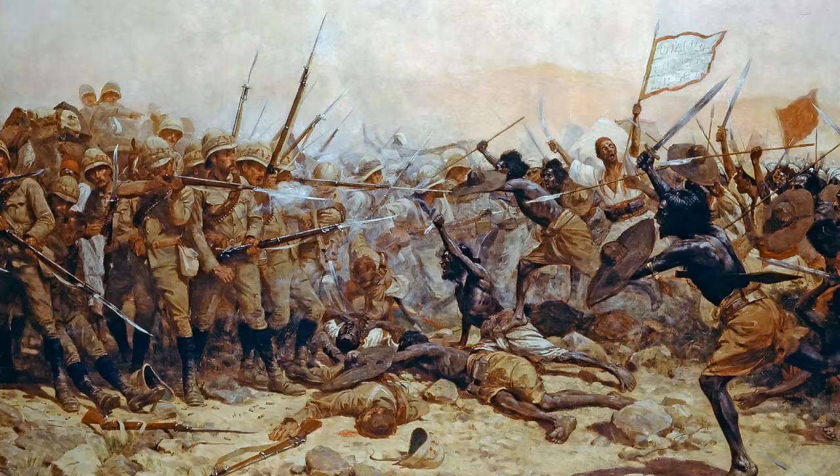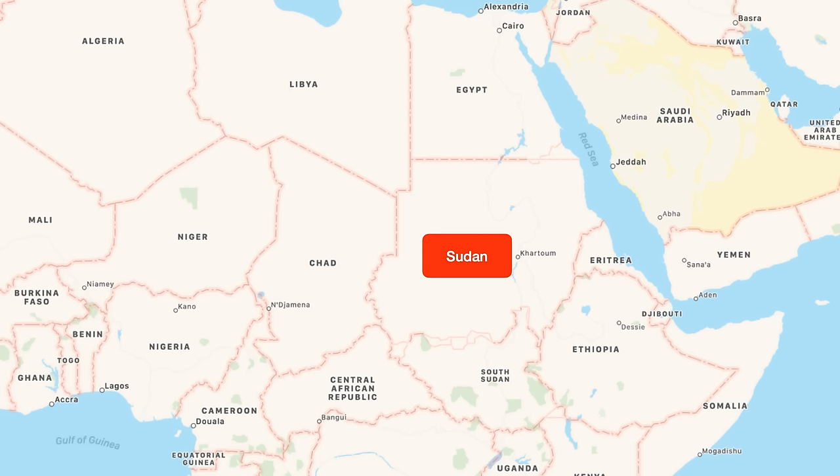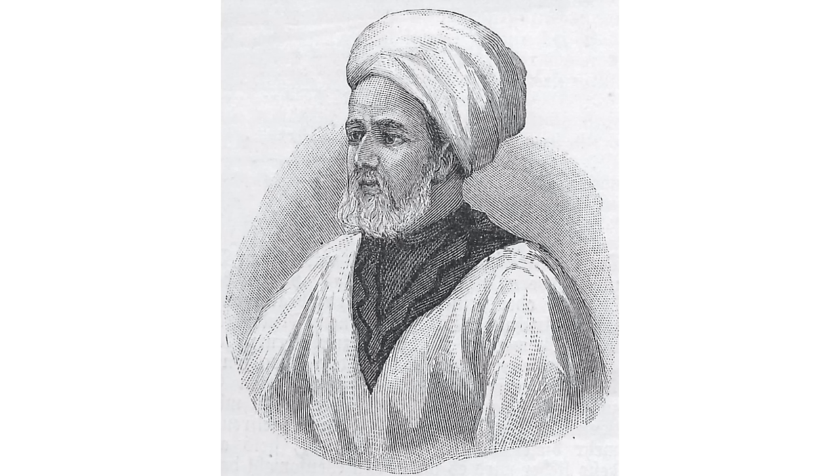I've told a fair few stories about this period including General Gordon and the Nile expedition to rescue him from Khartoum, along with some of the epic battles such as Abu Klea, Tamai and El Teb. Suffice to say, the revolution by the Mahdi kicked the Egyptians and their British allies out of the country, and an independent Islamic state was established which managed to hold out as Africa was gobbled up by various European powers. The Mahdi's successor, the Khalifa, was keen to export his brand of Islamic revivalism, and in 1889 his forces invaded Egypt but were defeated at the Battle of Toski.